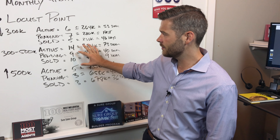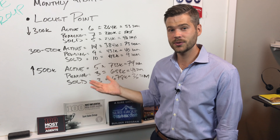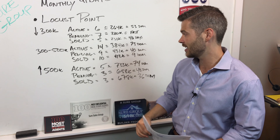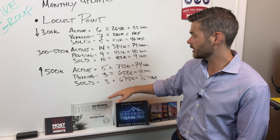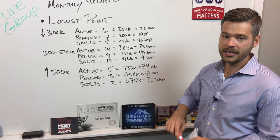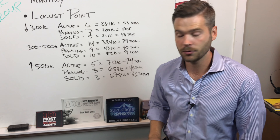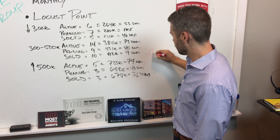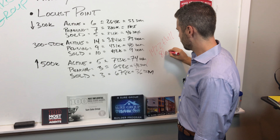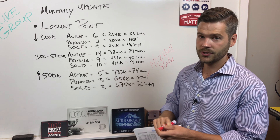There's actually a lot of inventory in this $300k to $500k market — 14 on the market, 19 pending and sold. We've also seen some of these big-boy houses over $500k get some movement in Locust Point in the last 45 days. Currently five are on the market, three pending, three sold. One of the homes that just went pending was a Million Dollar Monday listing — 1422 Hall Street — pending at $864k. The market is very healthy in Locust Point.